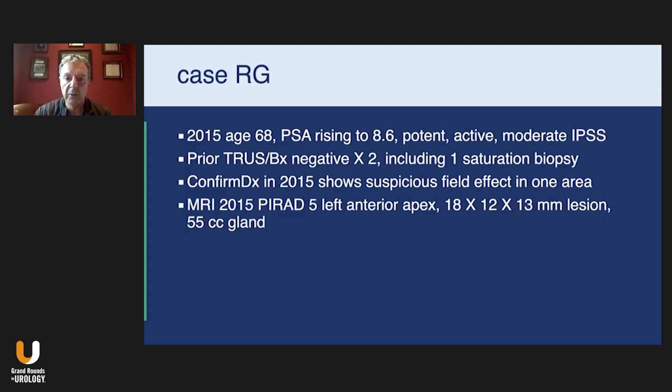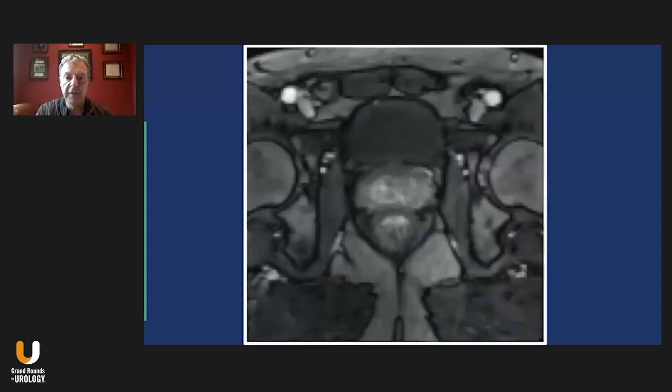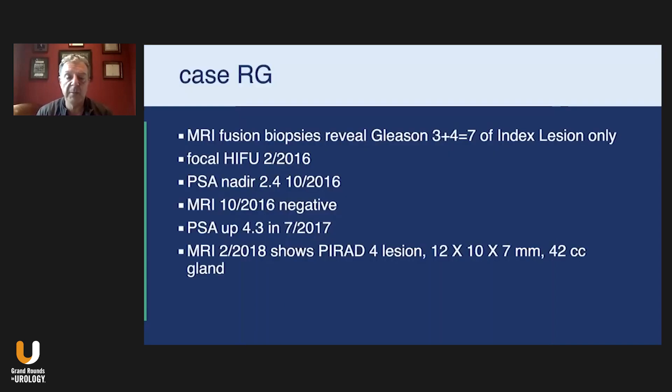I decided to do some biopsies. I have a picture here of the MRI. You can see the prostate and the rectum on top of the bladder. You can see an area on the anterior prostate and the transition zone just to the left of center — this was pretty much why this had been previously missed on previous biopsies, even saturation biopsies. We performed fusion-guided biopsies of this index lesion along with other biopsies. Everything else came back negative except for this index lesion high anteriorly on the prostate: Gleason 3+4=7, favorable intermediate risk category.